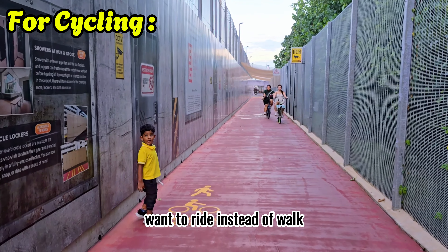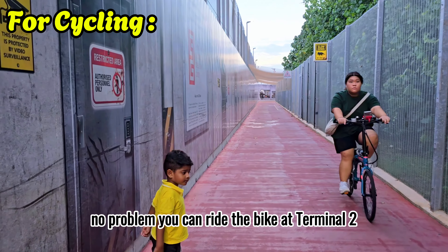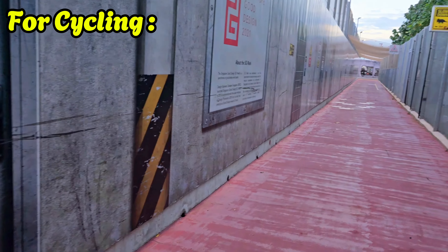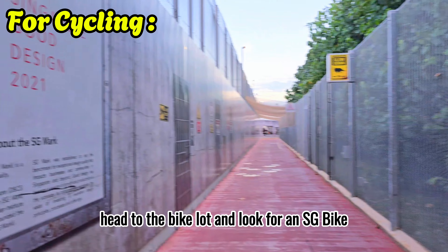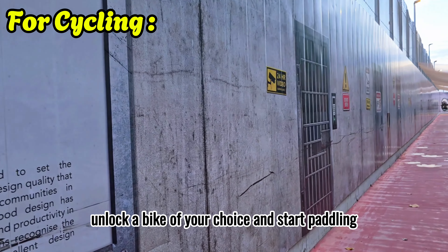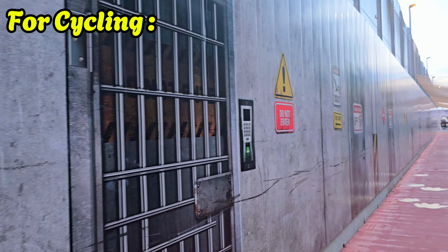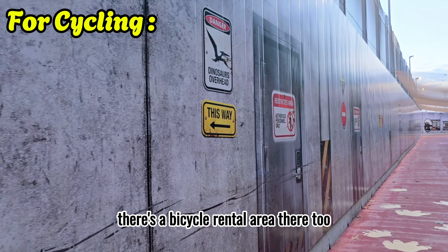Want to ride instead of walk? No problem. You can rent a bike at Terminal 2, where there's a bicycle rental station. Head to the bike lot and look for an SG Bike. Just download the SG Bike app, unlock a bike of your choice, and start pedaling. For those starting at Car Park 4A, there's a bicycle rental area there too.